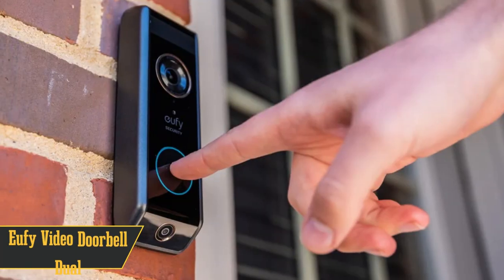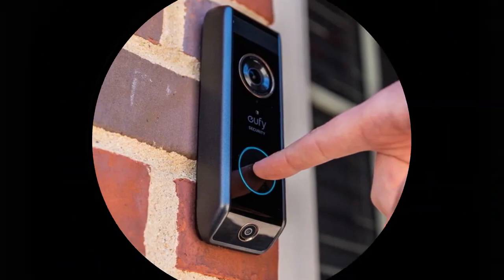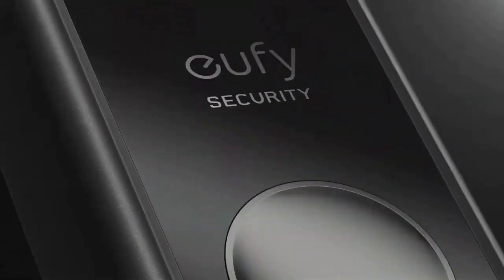At number 4, we have the Eufy Video Doorbell Dual, your best buddy for safeguarding your precious packages. This remarkable video doorbell comes equipped with not one, but two cameras, one of them keeping an eagle eye on the ground.